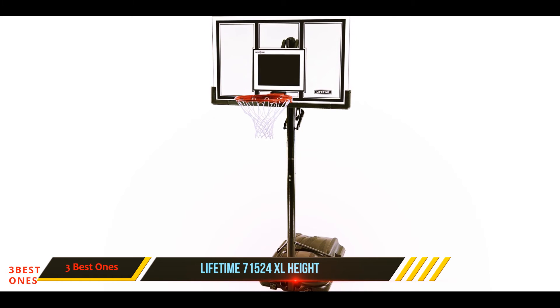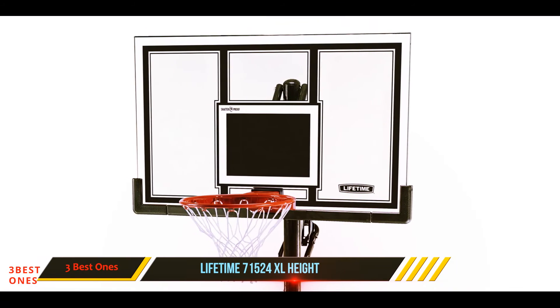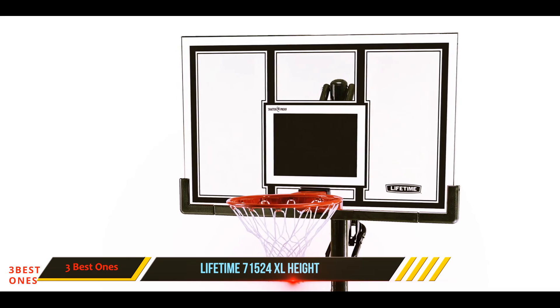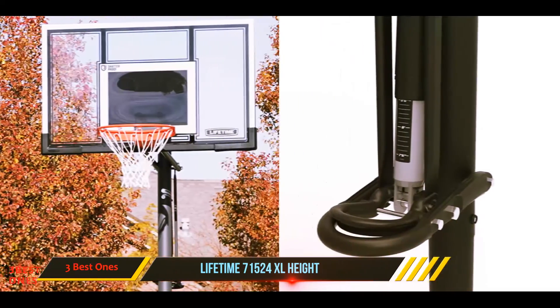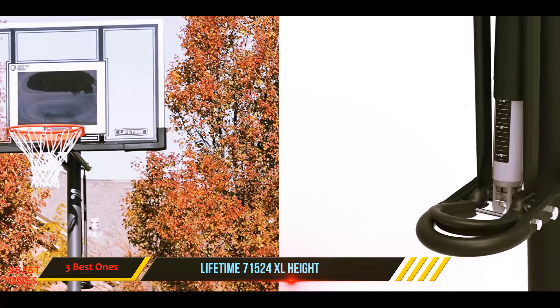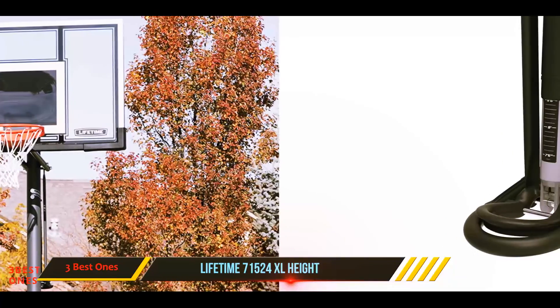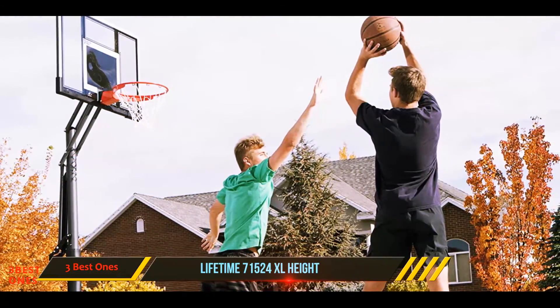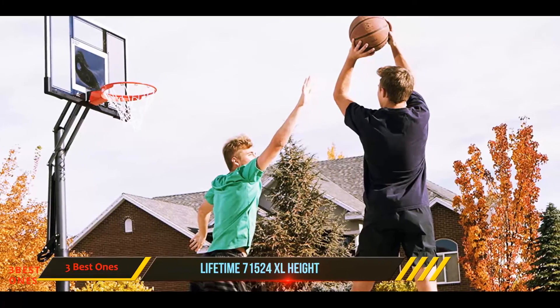The backboard is suitable for more bank shots, thanks to its 54-inch size. This backboard also features graphics, bringing an expert look to your game. As it is produced from polycarbonate material, it is precisely the best home basketball hoop for children — even a little kid can also perform beautifully in the game.